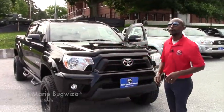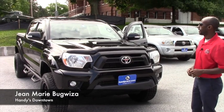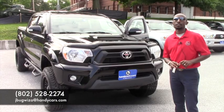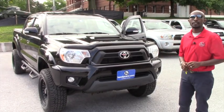This vehicle is still available. If you want any extra information, just feel free to give me a call. My phone number is 802-528-2274. Thank you very much, and have a nice day.